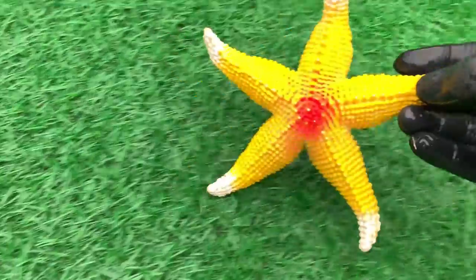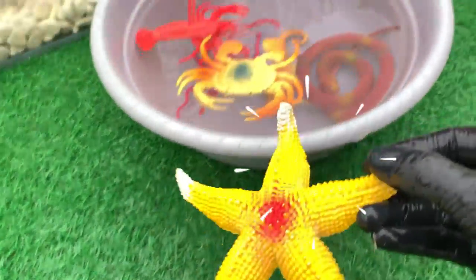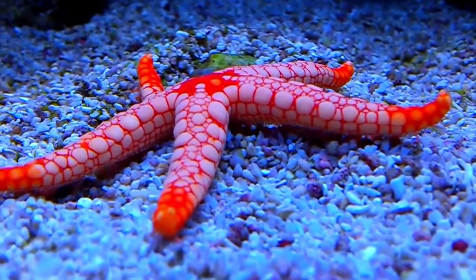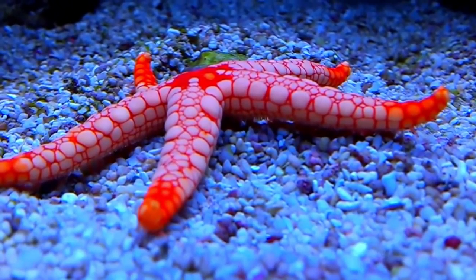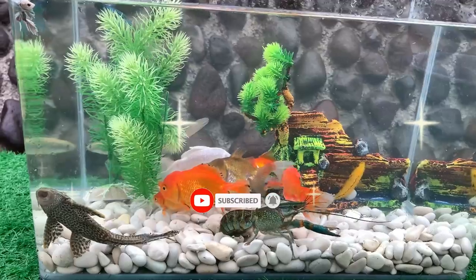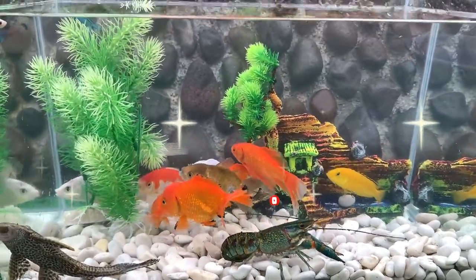Look at this, it is a starfish. Starfish or sea stars are star-shaped echinoderms belonging to the class Asteroidea. It seems to be enough here. See you in the next video.